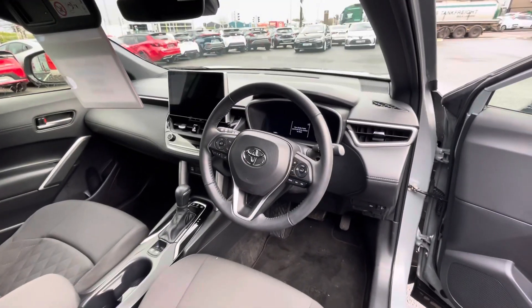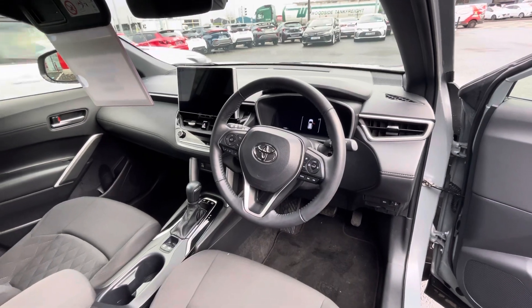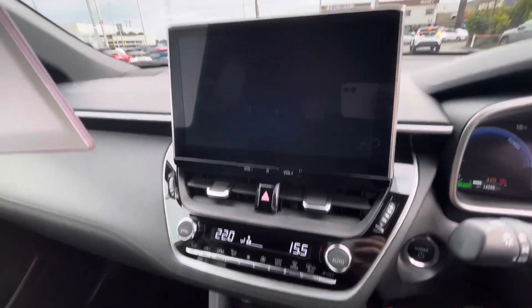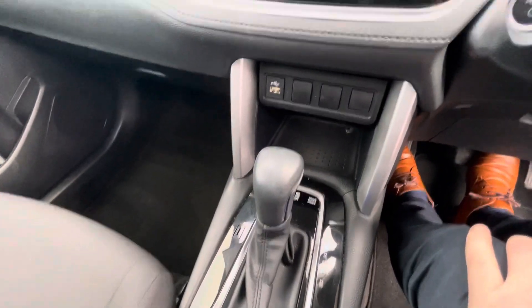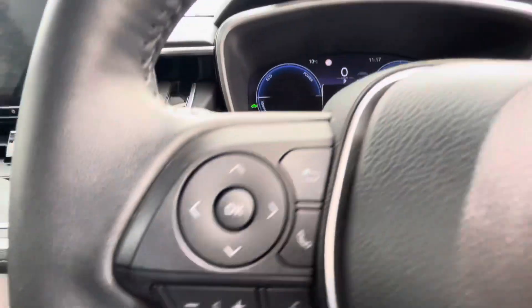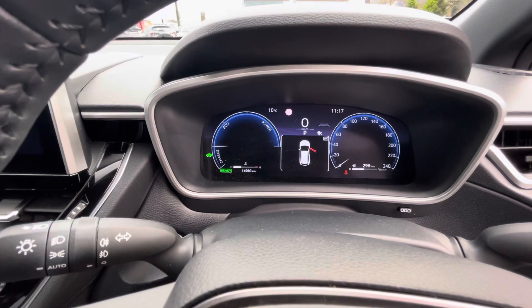There's a multi-function steering wheel with adaptive cruise control and lane departure assist. You have a big screen, dual climate control in the front, automatic transmission, USB connectivity, push button start, and just 14,000 kilometres on the clock from new.